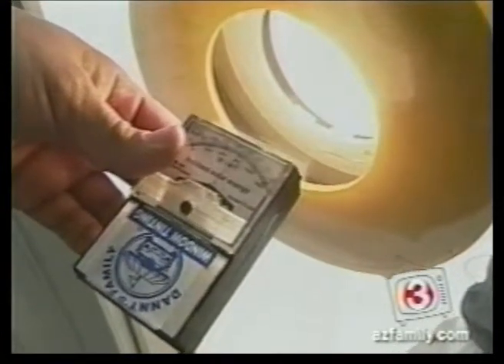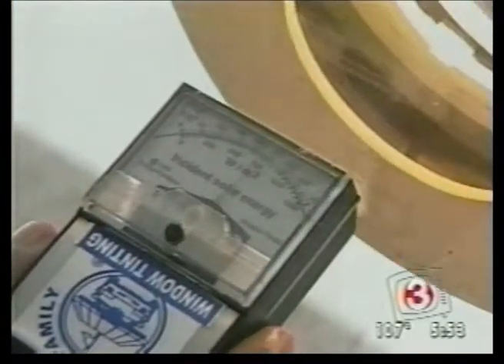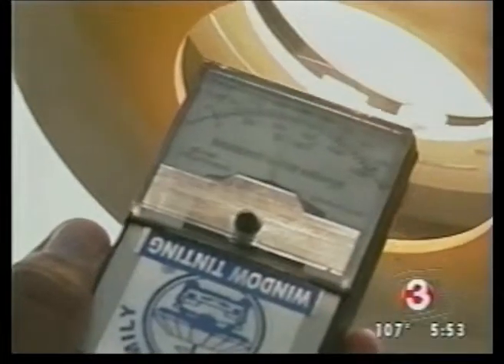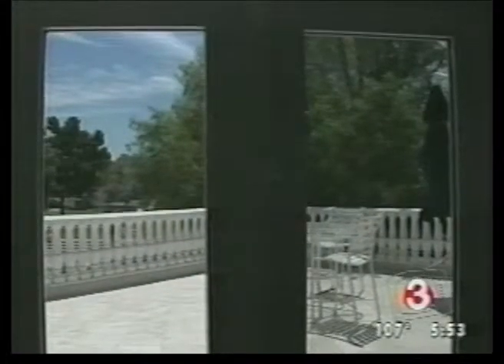That's a 200 BTU difference, which is more than half of the heat that's coming through. In fact, the heat glaring through the untreated glass was almost double that of the treated window. What's amazing is you can barely tell the tinting is there. Take a close look at these two windows — the right one is treated with Huper Optik, the left one is not.